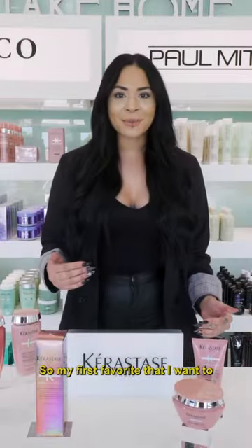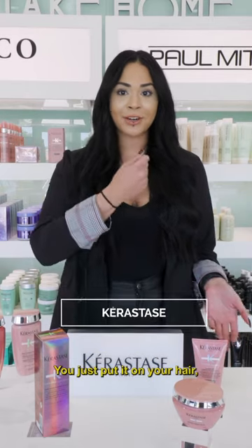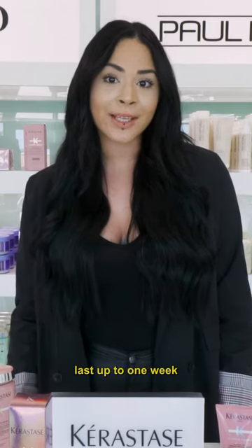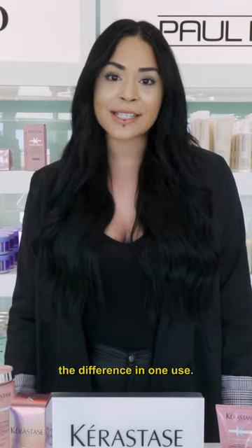My first favorite that I want to share with you is called the Chroma Absolute Gloss. This is a one-minute treatment. You just put it on your hair, leave it, lather it, rinse it out, and the gloss lasts up to one week and you can use it once a week. It's amazing and you can tell the difference in one use.